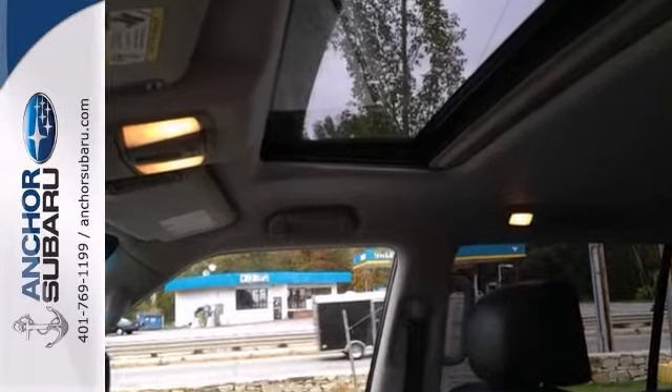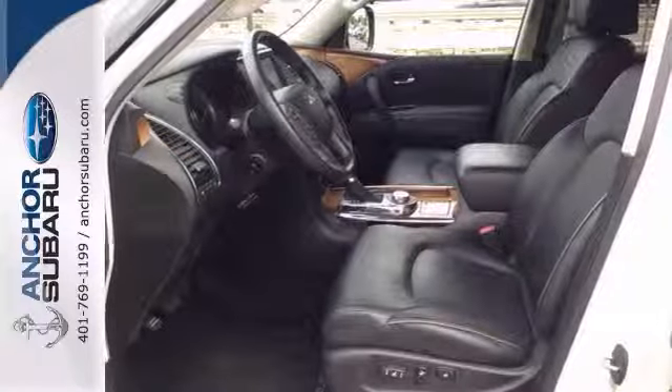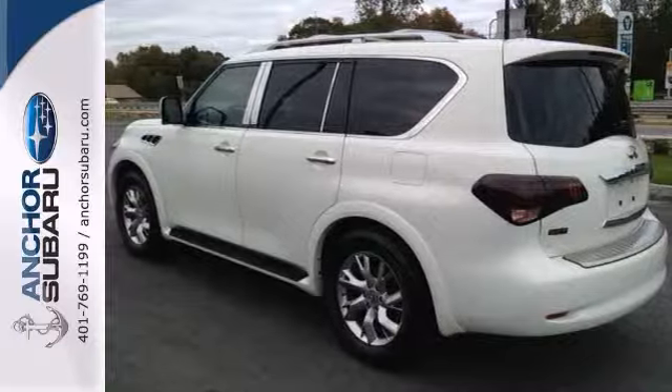Nicely equipped with alloy wheels, navigation, theater package, heated front and second row seats, moonroof and third row power folding seats. Finished in Moonlight White, trimmed with graphite leather.